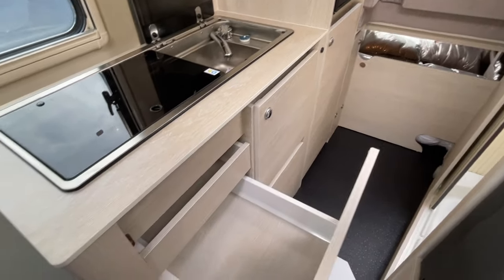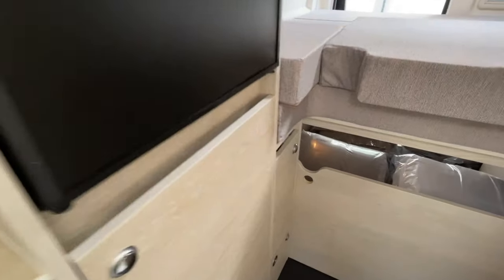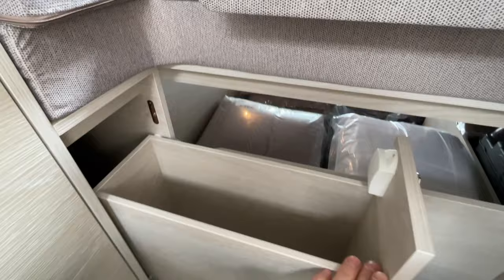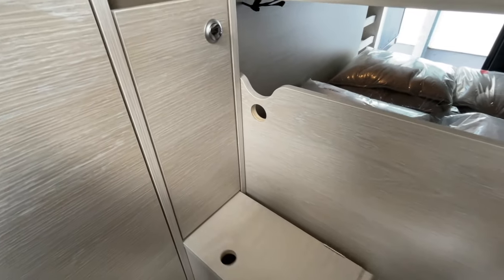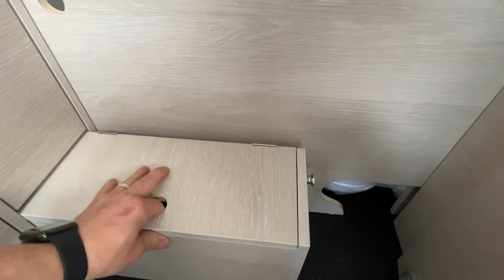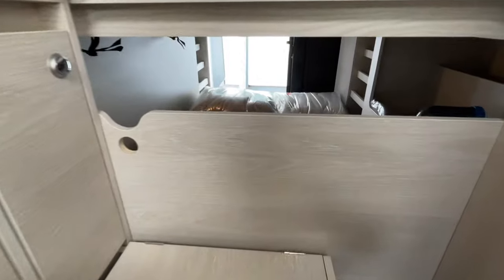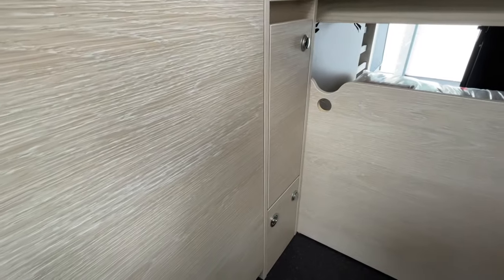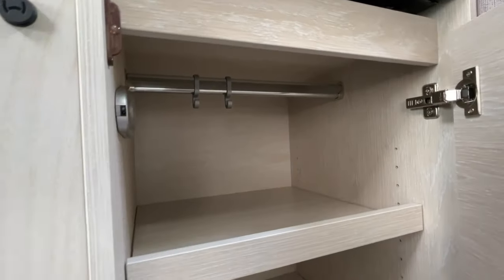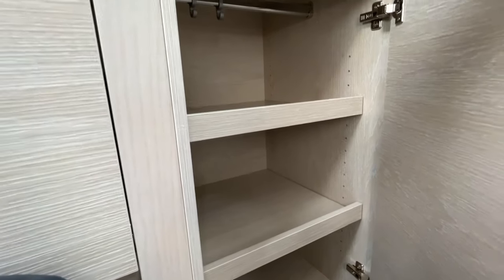Nach wie vor haben wir unsere tollen Innenschubkästen – das ist alles relativ gleich geblieben. Neu dazugekommen ist auf der Seite ein Auszugsregal für Flaschen und so weiter, das ist neu im Längsbettbereich. Und unten haben wir eine Trittstufe, die man ausziehen kann, um besser ins Bett reinsteigen zu können – mit gleichzeitig Stauraum. Schiebt man sie wieder rein, ist sie weg. Dann haben wir den Kleiderschrank mit Kleiderstange, wo man Böden nach unten stapeln und Klamotten hängen oder legen kann.